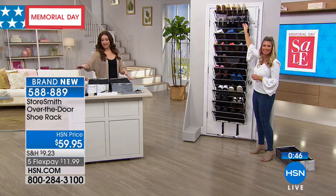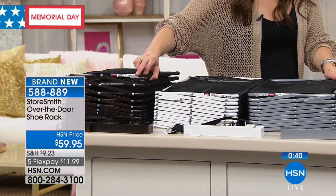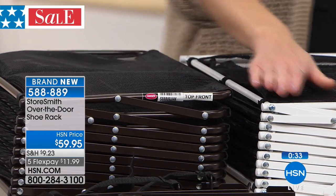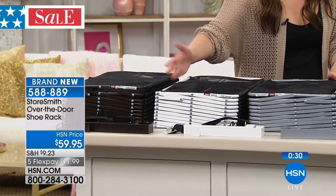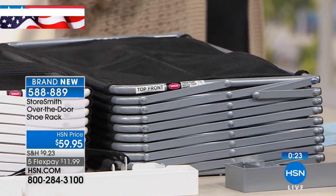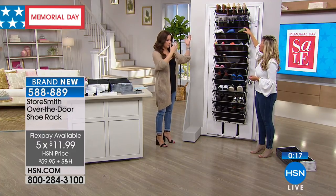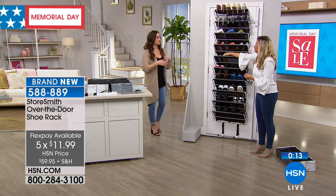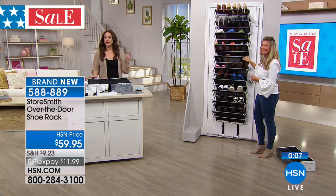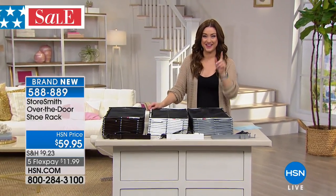We still have the three colors remaining — the beautiful vintage bronze, the white, and the platinum. A lot of us are doing fixtures in vintage bronze, so if you're using this in a laundry room or bathroom, that would be perfect to match back to that. You also have a 30-day money-back guarantee. The mesh keeps shoes from falling through and the door won't bang. Tracy, you always find the best things for us. You can shop this on hsn.com — item number 588-889. Only $11.99 on your charge card.